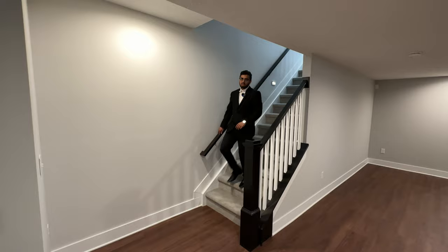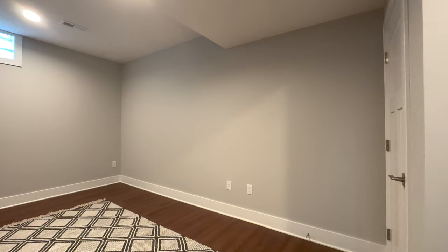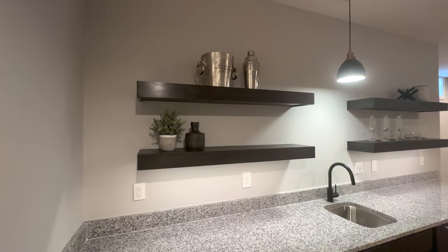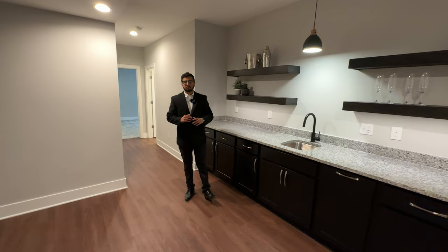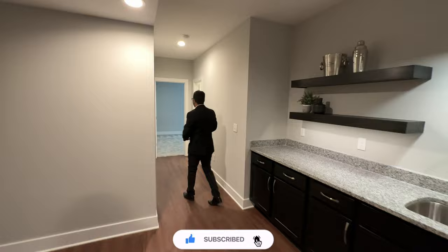Coming down the stairs to the basement, here we have our spacious basement — currently not staged because the furniture is on backorder. It has recessed lighting on top, ten-foot high ceilings, and granite countertops all around. This is a little bar area with shelving on top to display your drinks and a lot of cabinets for storage.